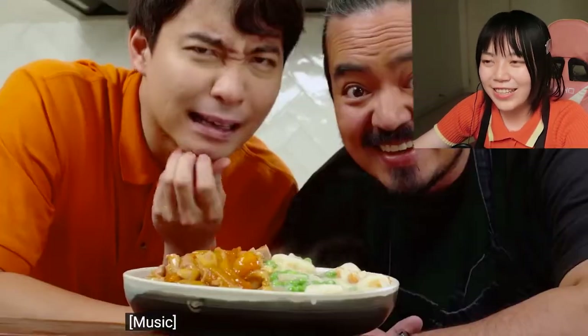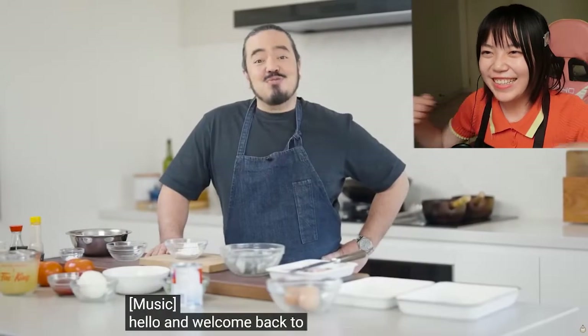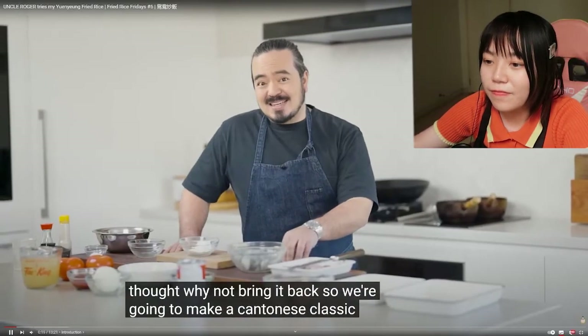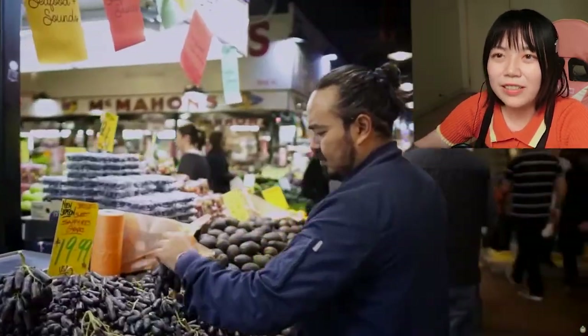They seem to be having a nice time — feels like they're on a date. 'Hello and welcome back, April and I are together. Uncle Roger roasted my yuanyang fried rice video.' I also reacted to it and thought the yuanyang fried rice wasn't authentic enough. They're going to make a Cantonese classic. I really like Cantonese food — it's delicious. Unlike Sutranese food, Cantonese food doesn't use many spices, so it requires higher-quality ingredients, which is why some dishes can be really expensive.